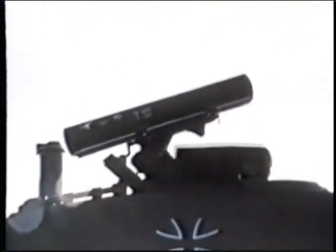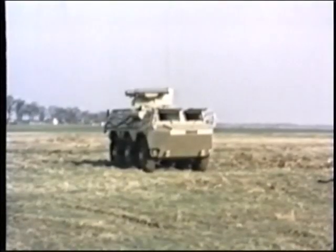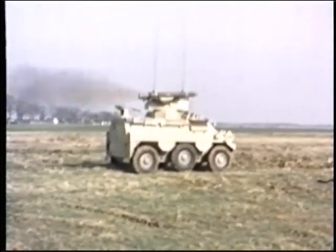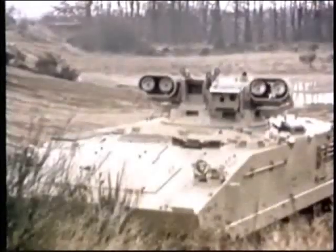H.O.T. fits on various land vehicles, including West Germany's Jaguar tank destroyer, the UTM 800 on Panhard armored cars, and the Lancelot turret of the French AMX 10P.